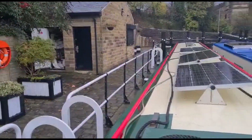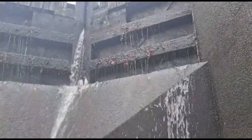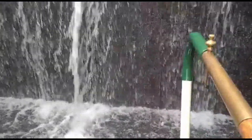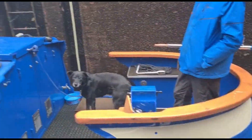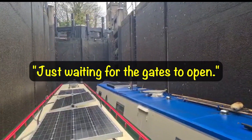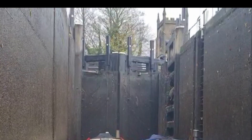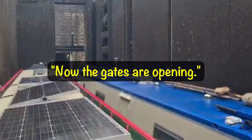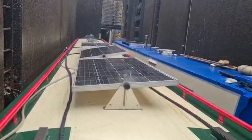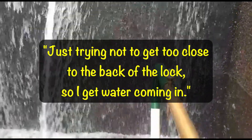It's just under 20 feet deep. You lost the fender. This is the bottom of the lock - as you can see, it's a long way down. Now my neighbour in the lock, just waiting for the gates to open. Now the gates are opening. Just trying not to get too close to the back of the lock so I'll get water coming in.